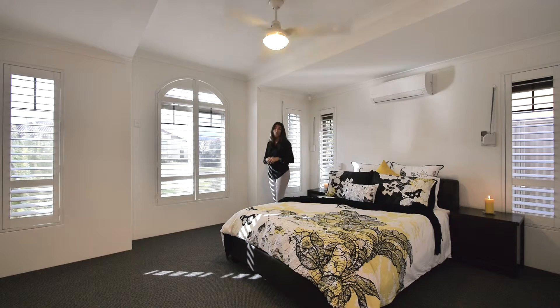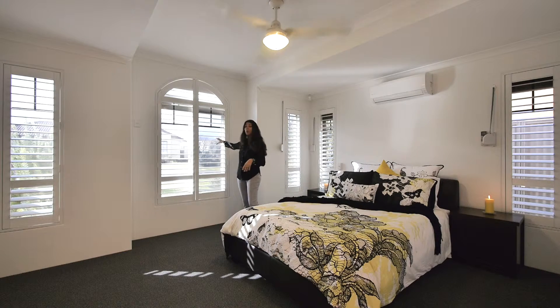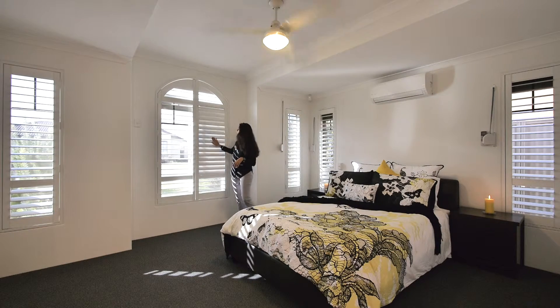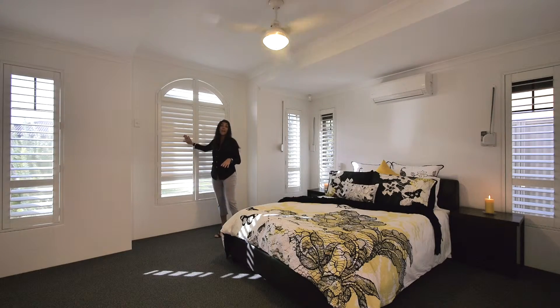Check out the window coverings. Not only do we have external roller shutters, we also have security screens, all the windows are tinted, and to finish it off we have these fabulous plantation shutters. They look gorgeous open but they're great for blocking out the light as well.